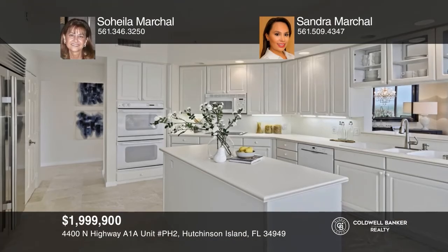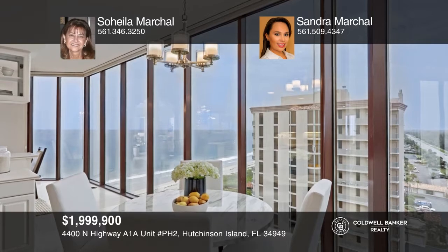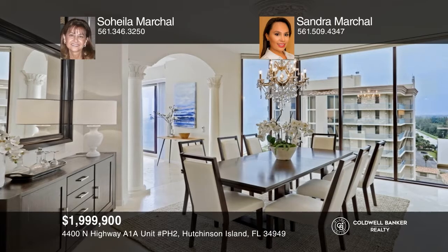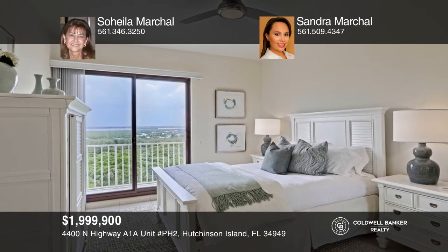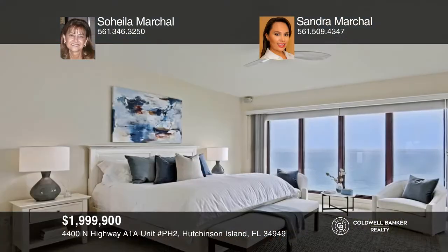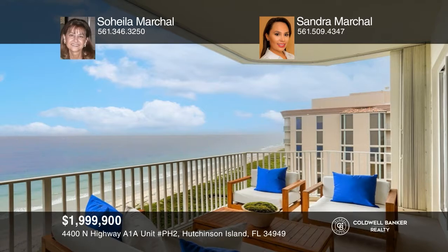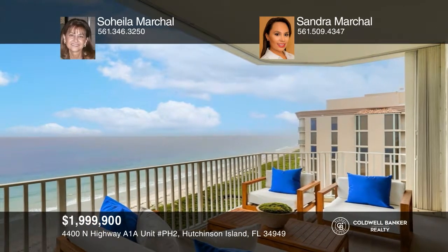Own a piece of paradise with this direct oceanfront luxury penthouse complete with breathtaking panoramic ocean and river views. This penthouse features continuous walls of glass and over 10-foot ceiling heights that frame sweeping, unobstructed ocean views. There are only two residences per floor, three spacious bedroom suites, a gourmet kitchen, a formal dining room, gorgeous marble flooring, and a three-car garage. To see it yourself, schedule a tour with Soheila Marshall and Sandra Marshall.